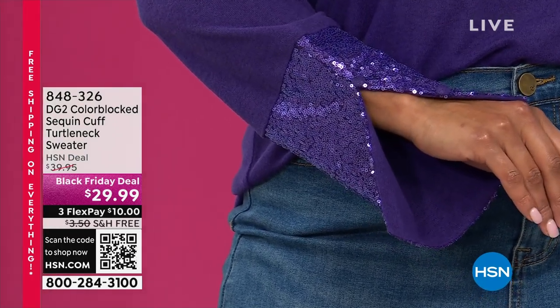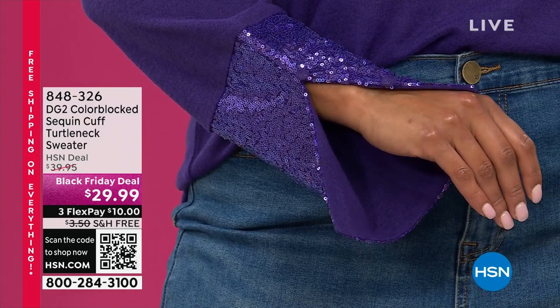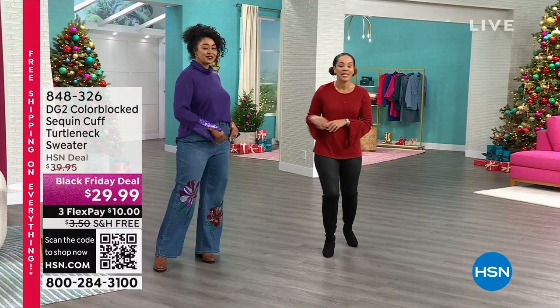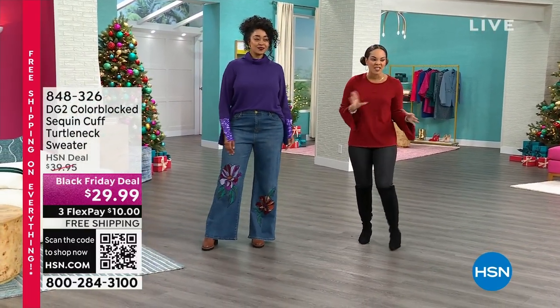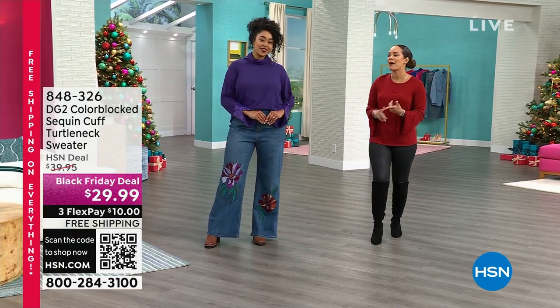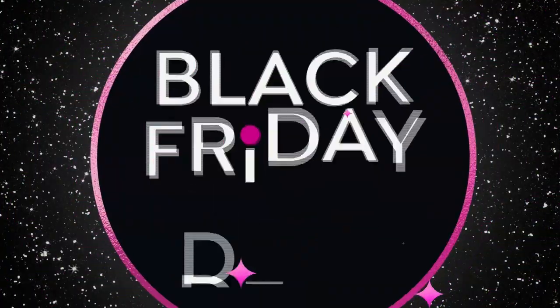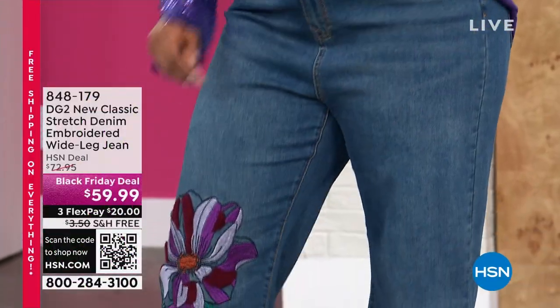Open hers up because it is a functional button there. Black Friday deal — $29.99. And we get to ship it to your doorstep for free since everything's on free shipping and handling. That's the beautiful purple. If you saw me on Friday I was wearing it in the matcha, that beautiful green. We have it in red, we have it in gold — so many fun colors. Item number 848-326.